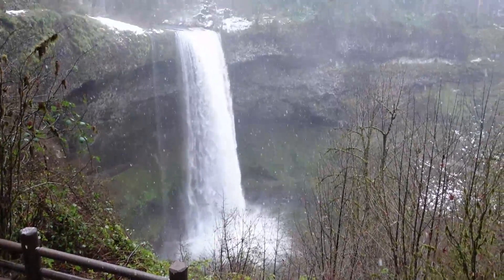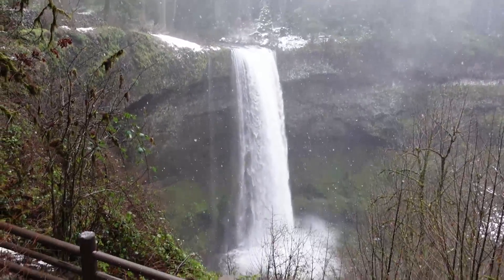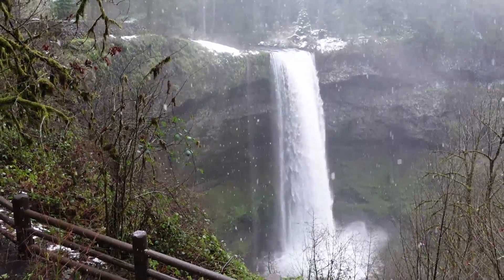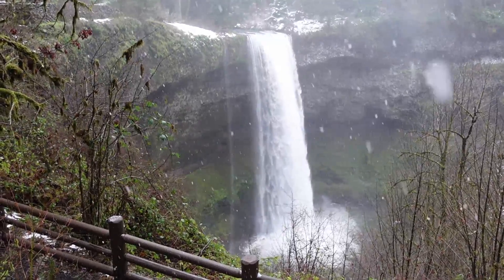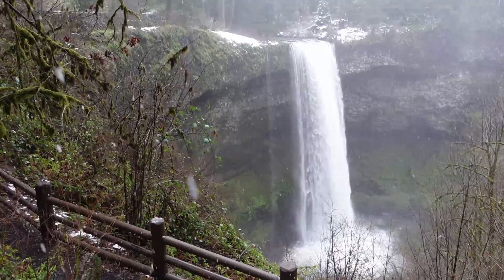Sure enough, you can go swimming in it. Very, very pretty. This is a very well-known, extremely photographed waterfall because you can get a complete 360-degree view of it. And perhaps in the spring or summer, maybe we'll come back and get behind it.